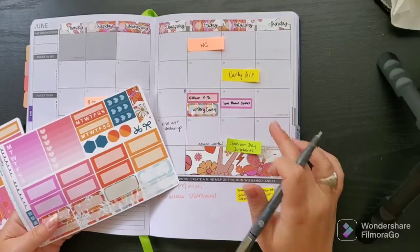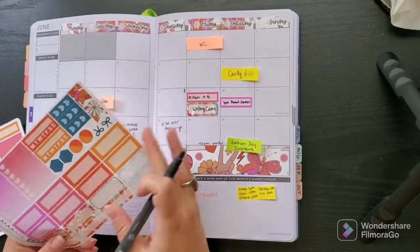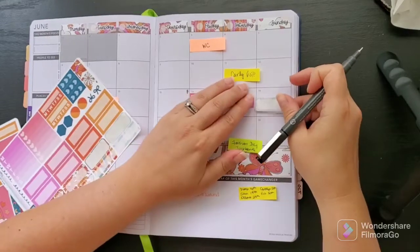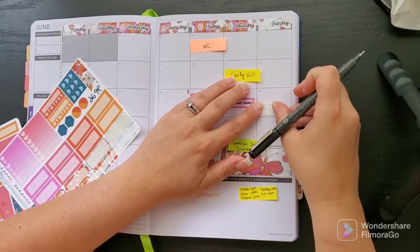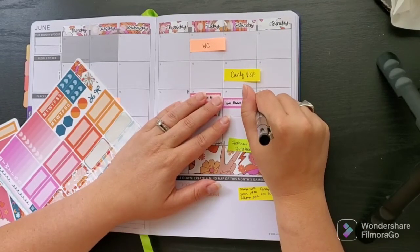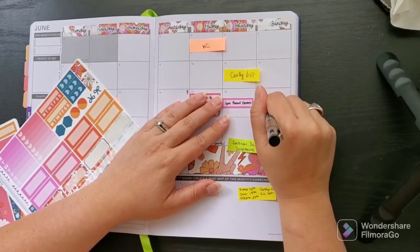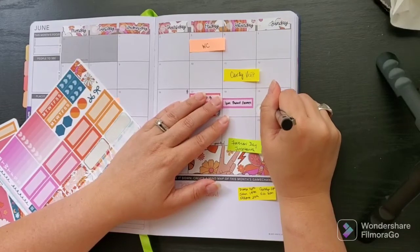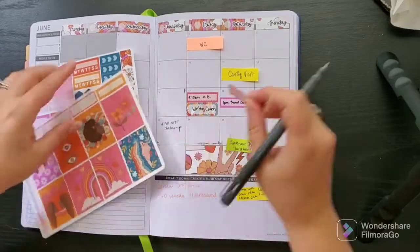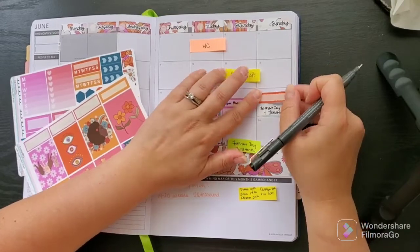A lot is going on on the 19th — it's my husband John's birthday, it's Father's Day, and it's also Juneteenth. If you don't know what that is, you should look it up. I'm glad so many calendars are including it now. I'll put a little birthday sticker down for John.